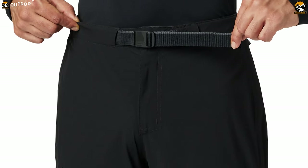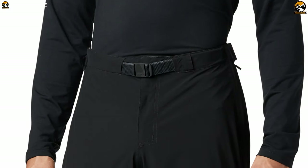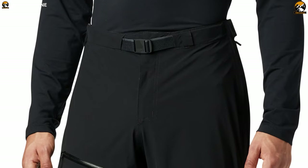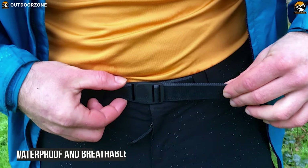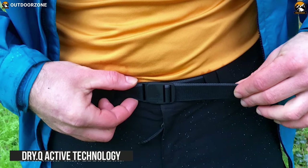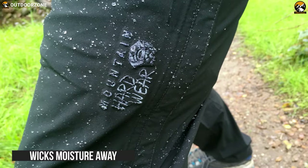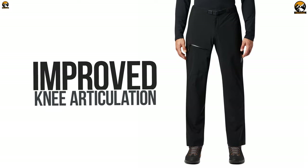Offering exceptional freedom of movement and great breathability, the Mountain Hardwear Stretch Ozonic Pants deliver all-around performance with stretchy fabric without compromising comfort and functionality. Their 4-way stretch fabric is made out of waterproof and breathable Dry.Q Active technology that is durable, abrasion-resistant, and wicks moisture away. These rain pants allow improved knee articulation for an excellent range of motion, making them comfortable to wear.